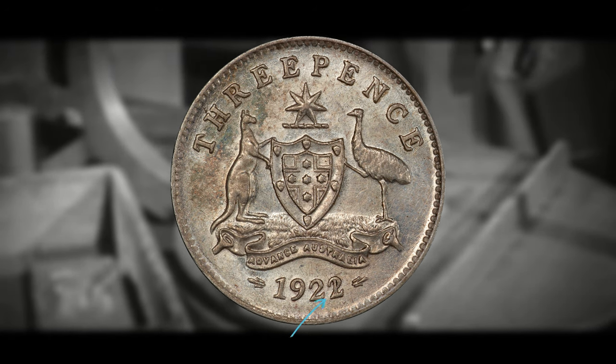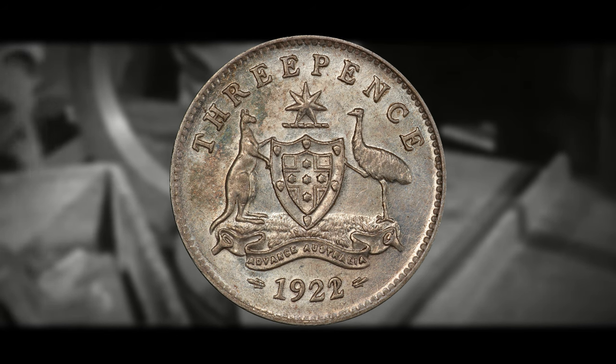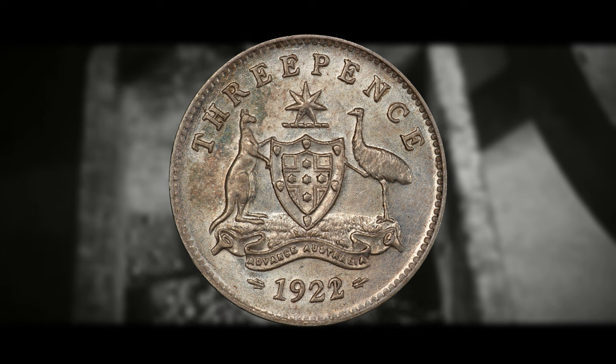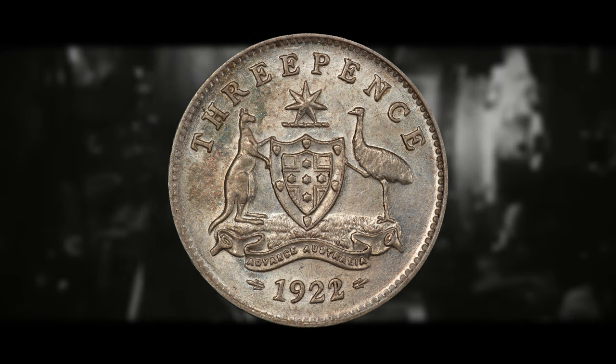If it looks like this 2 is stamped over a 1, then there is a good possibility that you might have this coin. As far as can be determined, when they struck these coins at the Melbourne Mint, they recycled and used some of the dies from the previous year — the 1 was still visible underneath the 2 — and that is what caused a few of this variety to escape.